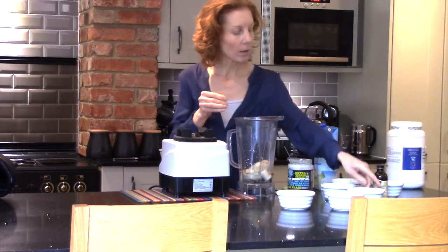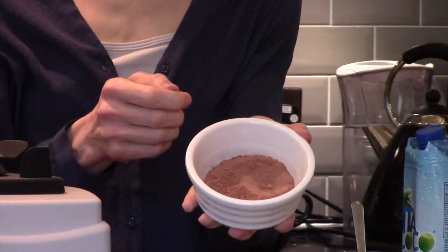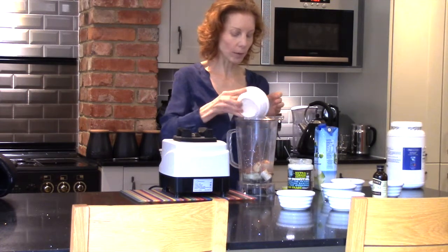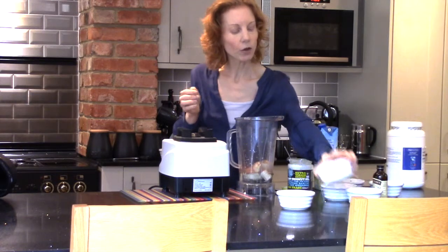I'm then going to give it a lovely chocolate flavor with the high antioxidant-rich raw cacao powder — probably around about one to two tablespoons — that's all going in. Then we're going to supercharge it a little bit.